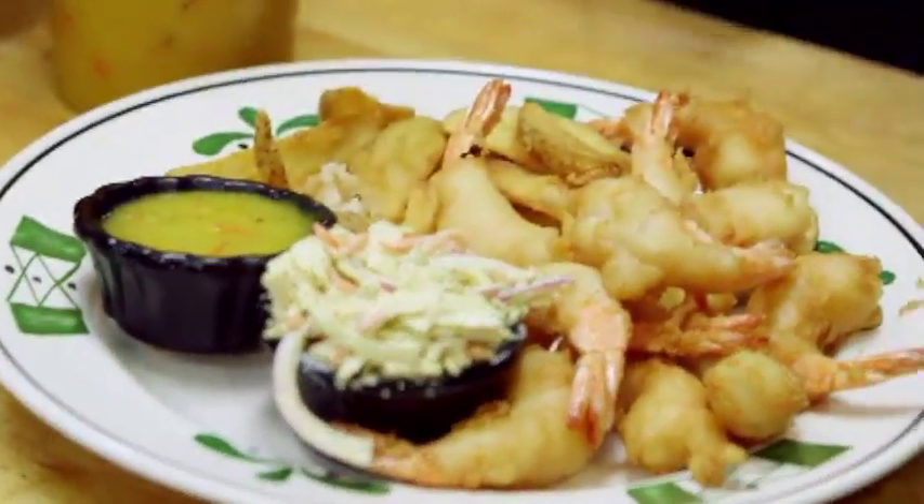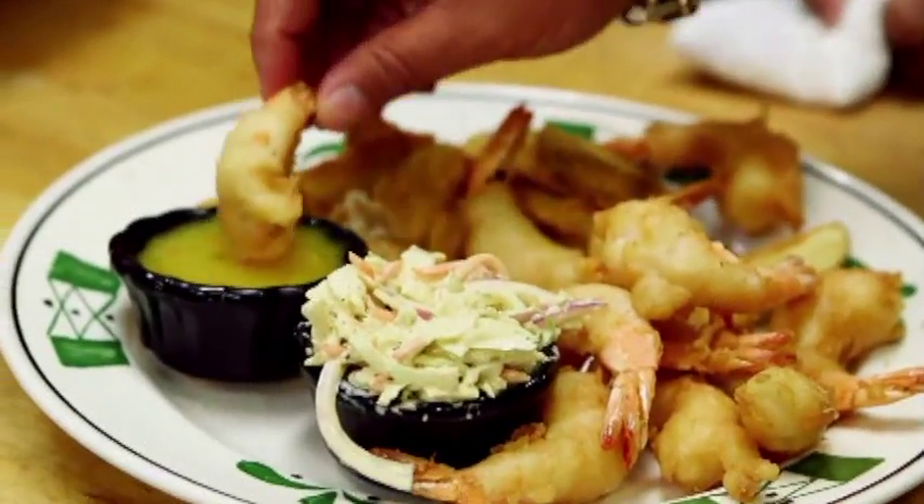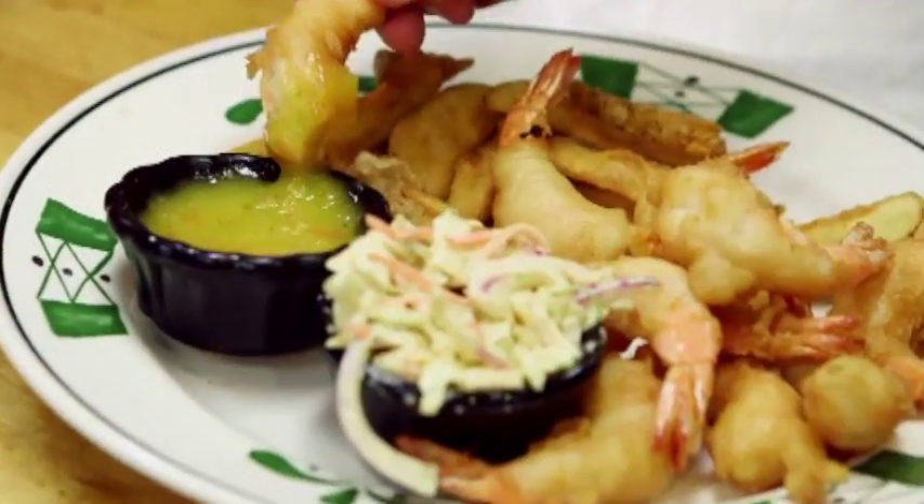Grab our shrimp out, great coleslaw, and our house-made mango salsa. Give it a little dip. House-made beer, crunchy tempura batter, and super fresh shrimp with the sauce — make one down.